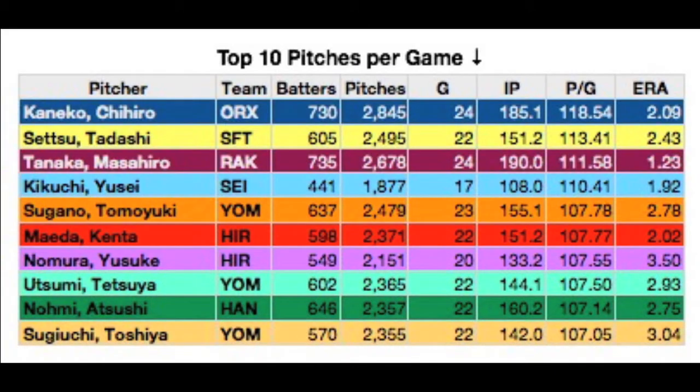Next, let's look at the top 10 pitches per game. Naturally, these are all starters, but two of the top 10 have an ERA below 3.0. And notice Chihiro Kaneko, Atsushi Nomi, and Masahiro Tanaka coming up again on the top 10 list — what do you think the chances are that we'll see them again?